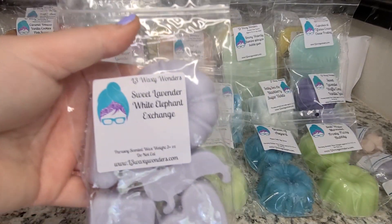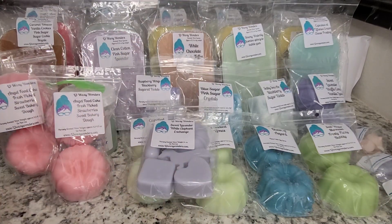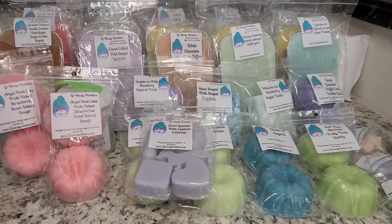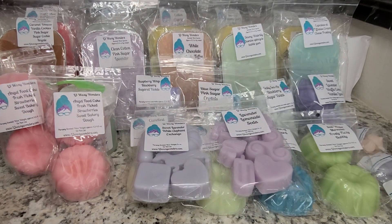Now we have some Puppy Packs. This one is Sweet Lavender White Elephant Exchange — a really good sugared, powdered, sweet lavender fragrance with a little bit of a bakery note. Next is Lavender Lemonade Soda. I actually melted a cloud kick of this the other day. It turned out to be like a powdered lemonade mix, extra sweet, with detectable lavender. When I smell it cold, it smells kind of like powdered sugar.